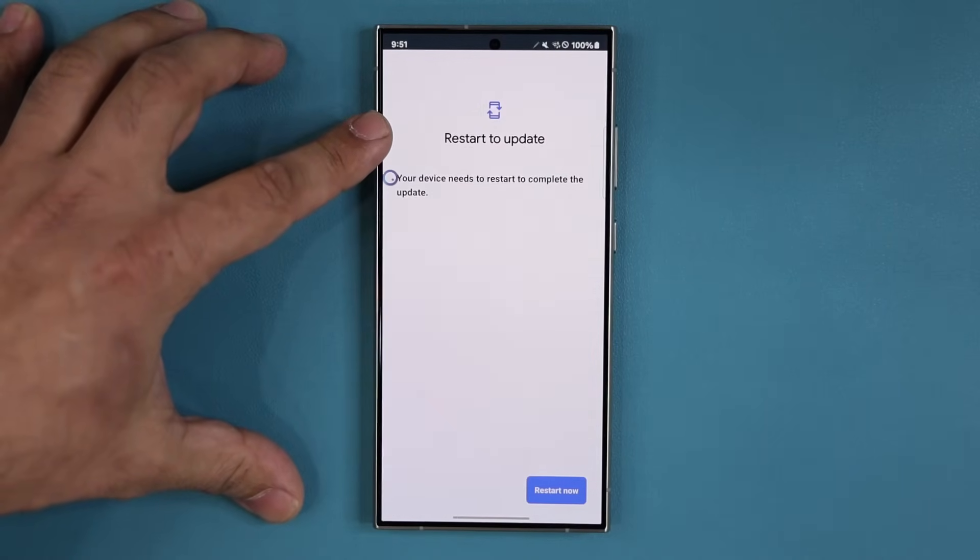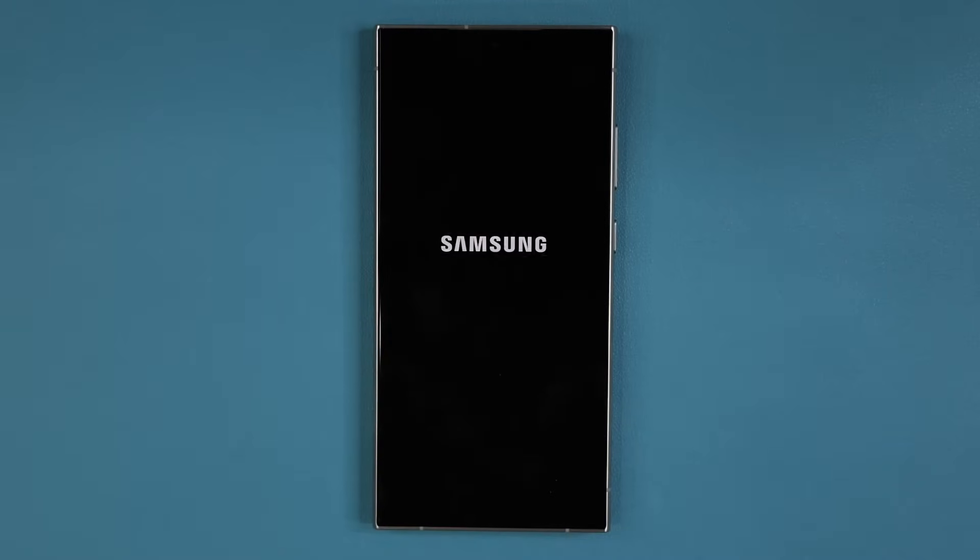Once it is installed, it's going to ask you to restart. Tap on 'Restart now' and we're going to be right back.